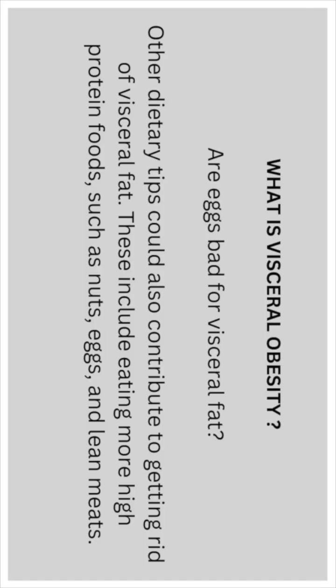Are eggs bad for visceral fat? No, they are not. Eggs are not bad for visceral fat. Other dietary tips could also contribute to getting rid of visceral fat. These include eating more high protein foods such as nuts, eggs, and lean meats.